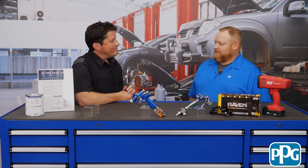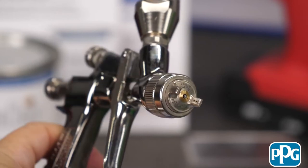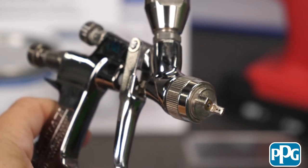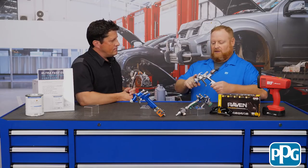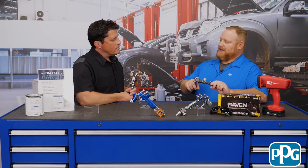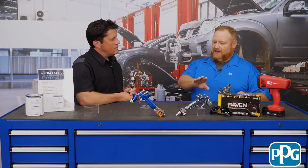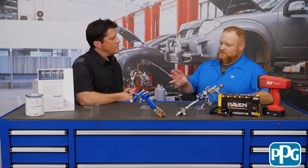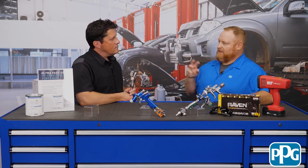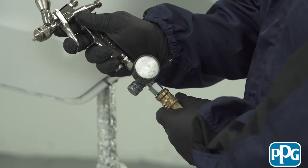Can you spray this product with just any spray gun? We recommend a 1.0 to 1.2 size fluid tip. Even with a larger spray gun, all the gun manufacturers typically have a recommendation for UV. We found that mini jets or smaller style guns actually do a better job with atomization and keep the repair area smaller — and that's what we prefer.